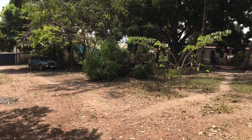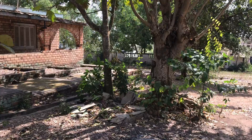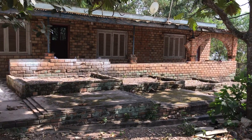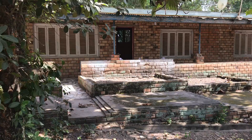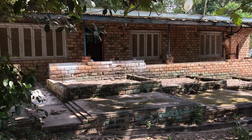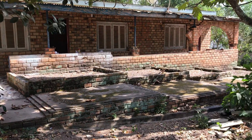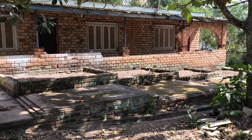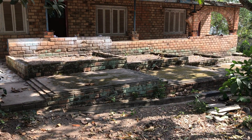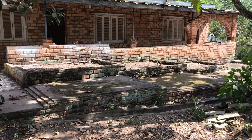Over here is the healing house where people will come to learn how to work on each other. That will be the teaching room. Over there will be the waiting room and the body talk room. And these square boxes here in the front are perfect for planting an herb garden to help with the healing and the cleansing.